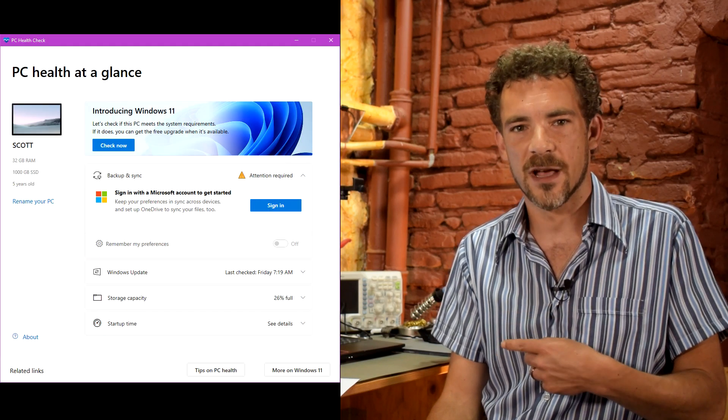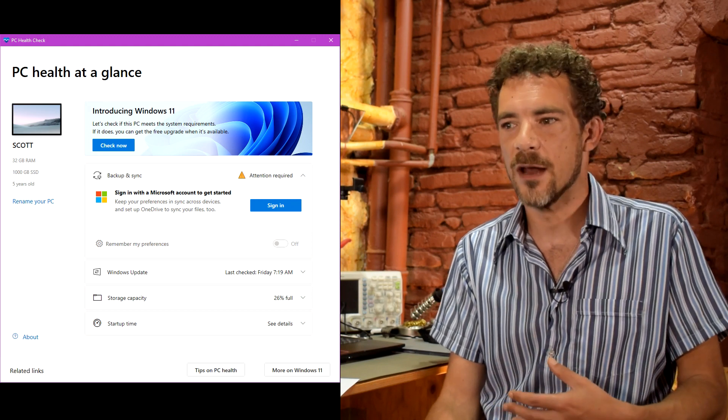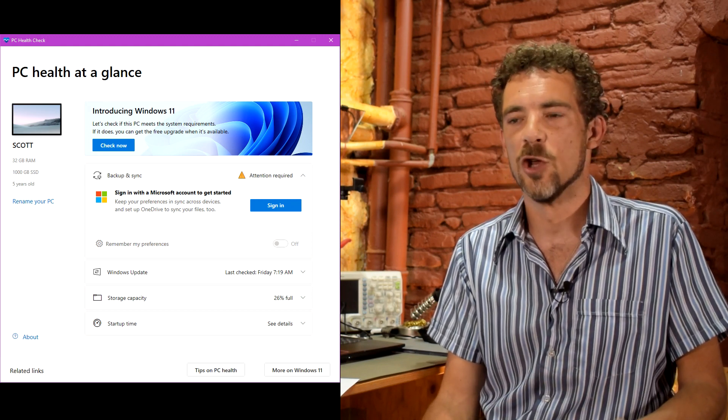But then they say to get this PC Health Check app, and in the introducing Windows 11 box you can click Check Now. For many people it's saying no, sorry, your computer is not compatible with Windows 11. In most cases the reason it's saying this is because you either do not have TPM or you do not have TPM enabled on your computer.